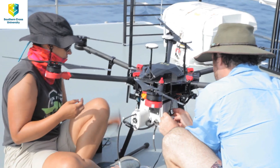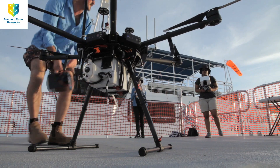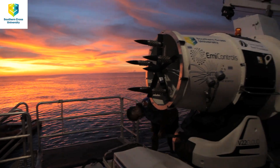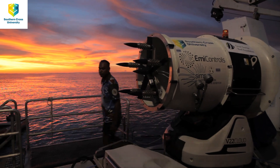Cloud brightening is just one of a whole suite of ideas that we're examining in the reef restoration and adaptation program. The overarching goal of all of this research is to look into all of the possible ways we can think of that we might be able to help the reef to survive climate change.